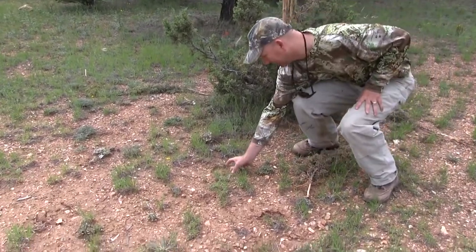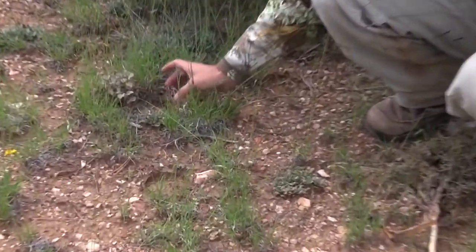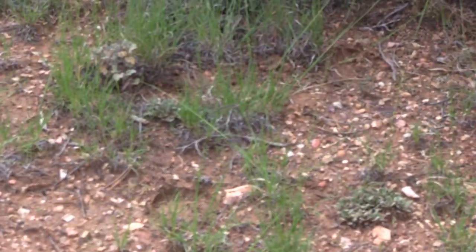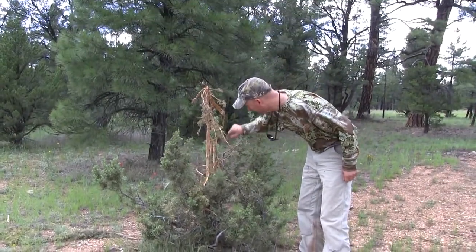Actually, if you look at the track, the size of the track, it's not real big. That kind of tells me this is probably a younger bull, but nonetheless, he did a pretty good job rubbing this tree.